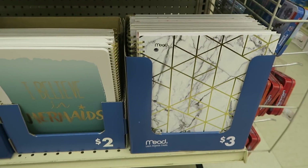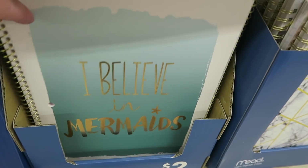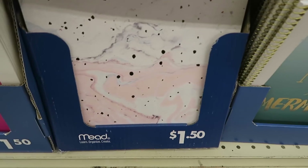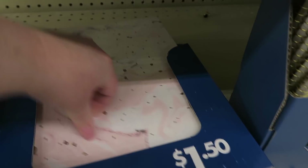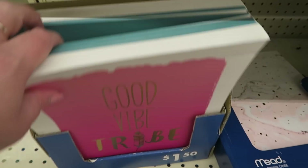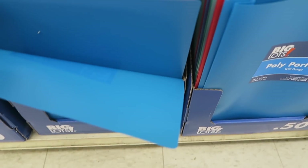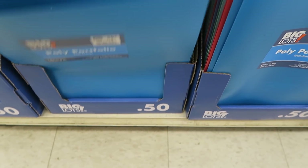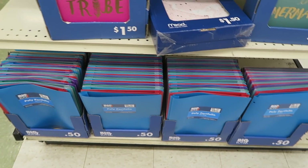And then they have some pretty notebooks — 'I Believe in Mermaids.' Oh, these folders here are pretty. I drop everything. And then they have the plastic ones for only 50 cents. That's the cheapest I've seen the plastic ones. Y'all know I like the plastic ones.